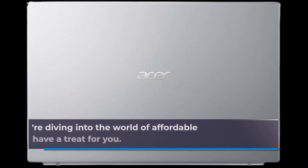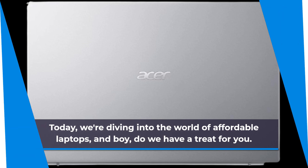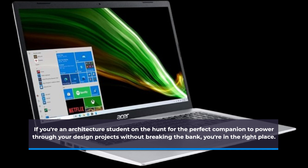Welcome back, folks! Today, we're diving into the world of affordable laptops, and boy, do we have a treat for you! If you're an architecture student on the hunt for the perfect companion to power through your design projects without breaking the bank, you're in the right place!